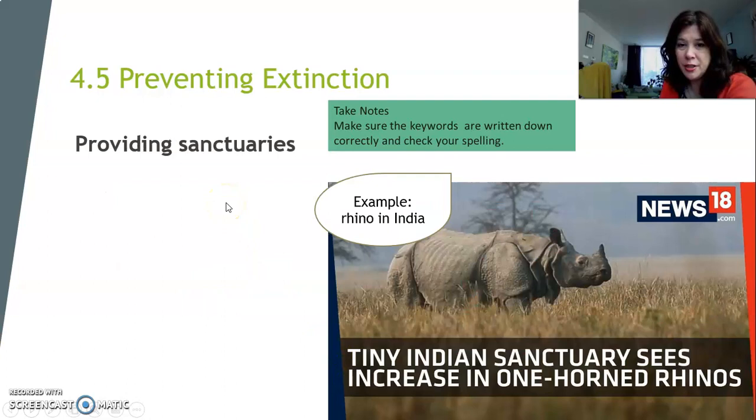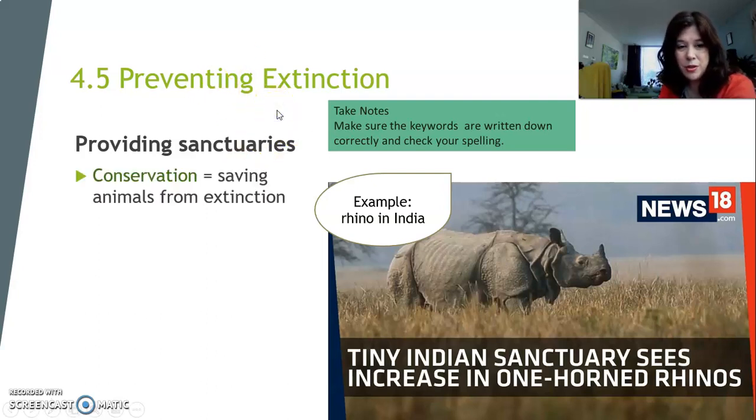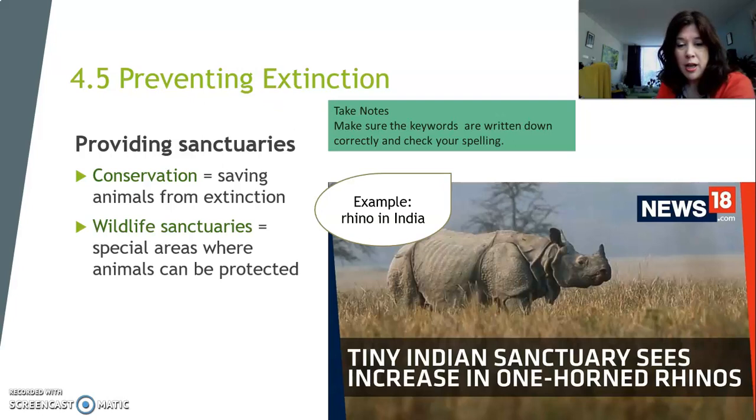One of the things that humans do to help animals not die out is to provide what we call sanctuaries. Sanctuaries are special places — certain types of habitats — that humans are not allowed to go anymore. It's a very safe place for animals to stay. You may want to grab your notebook right now and pause this video, because there are a couple of different words you need to know. The first word is conservation. Conservation means saving animals from extinction.